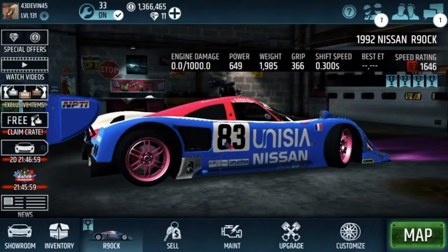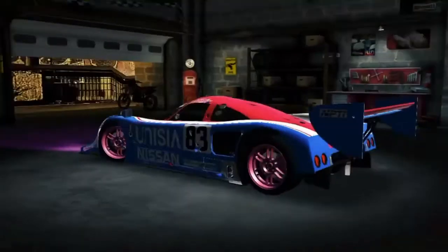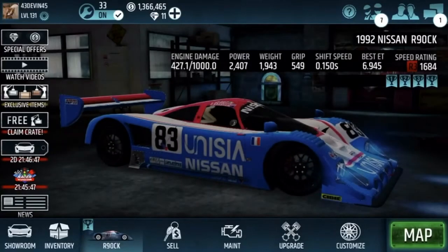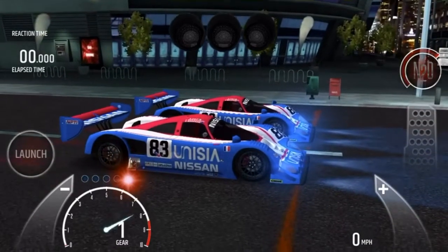It's a 1992 Nissan R90 CK — 1684 when maxed. I have one right here to show you what it looks like when it's maxed. I don't really know how to drive it, but I'll go try for y'all.